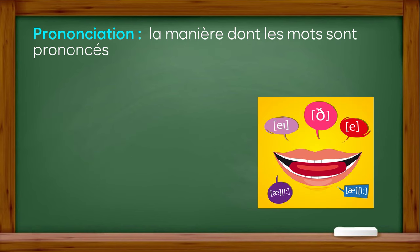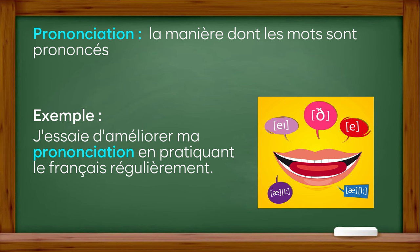Prononciation : la manière dont les mots sont prononcés. Exemple : j'essaie d'améliorer ma prononciation en pratiquant le français régulièrement.